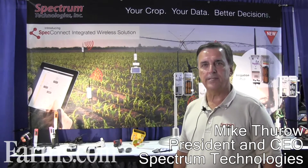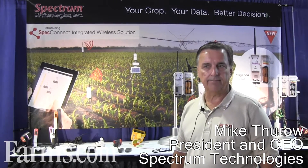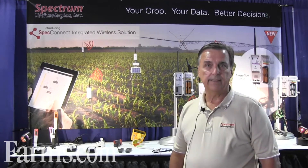Good day. My name is Mike Thirl with Spectrum Technologies. It's a pleasure. We've got some great weather here at the Farm Progress Show. We've been exhibiting here for many years.